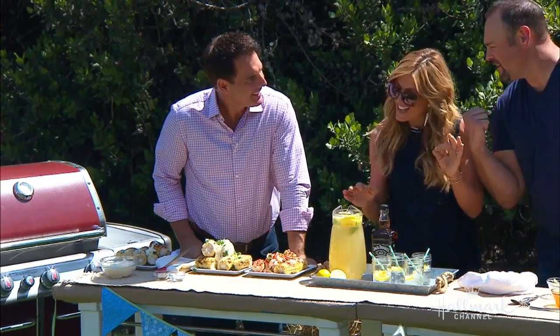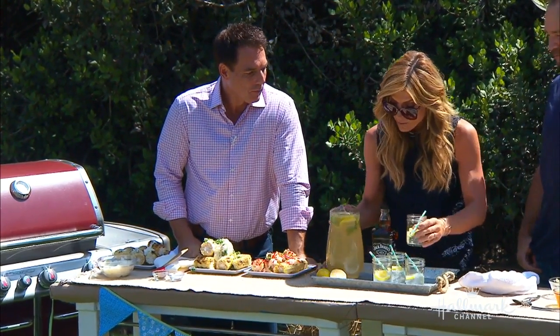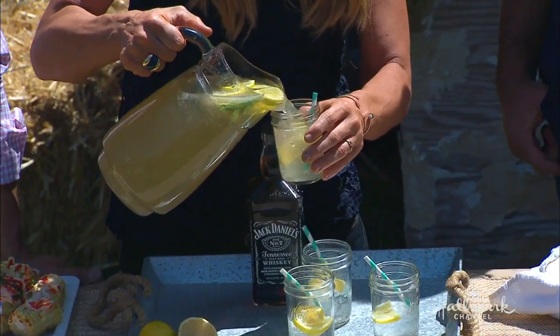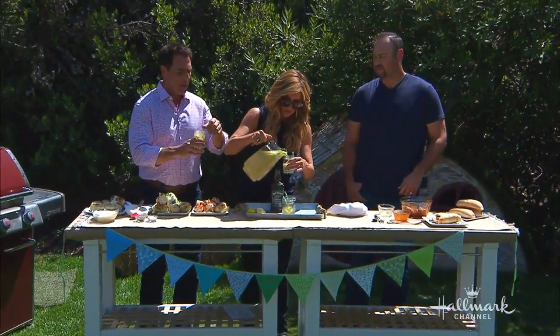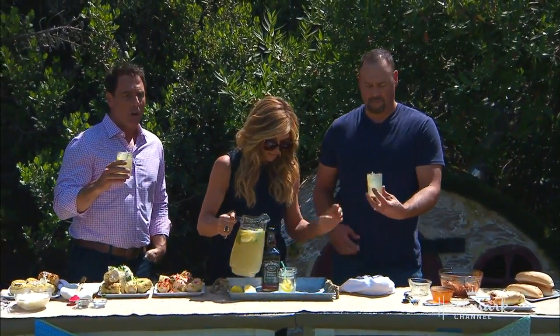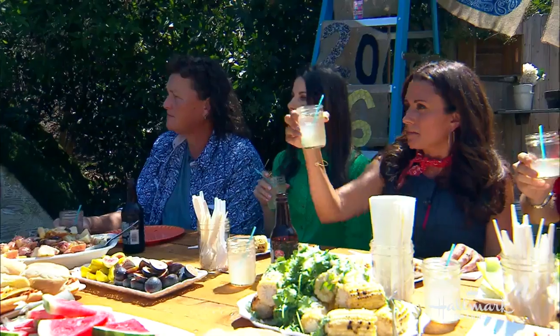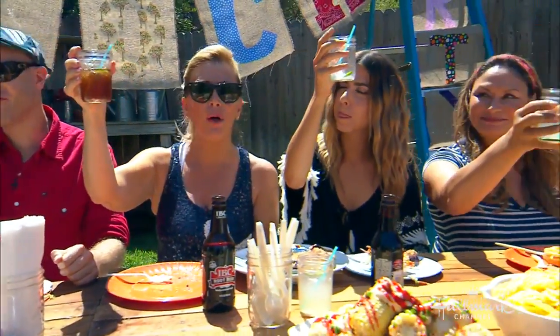Then you top it off with some southern Tennessee whiskey — a little bit or a lot, whatever tickles your taste buds. I'm going to give you guys some of this. I think we tip a few and raise a glass. This is Labor Day — to all those hardworking Americans out there that go to work each and every day for their family, for their children.